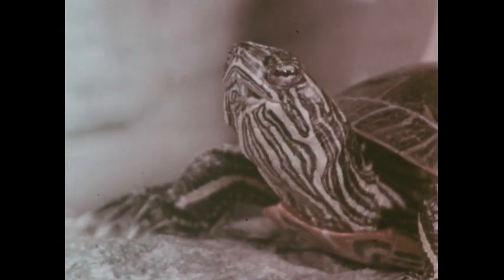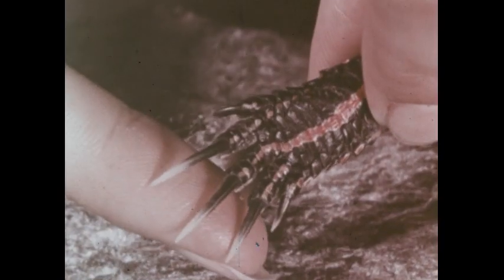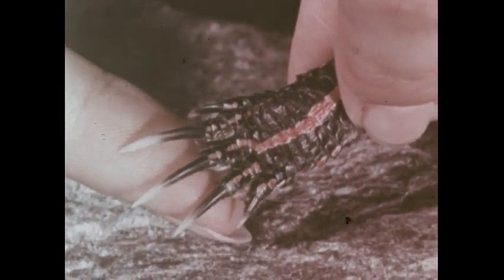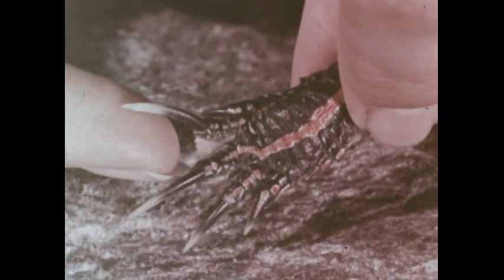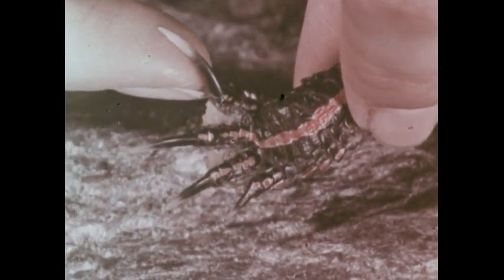When a turtle closes its eyes, the bottom eyelid goes up. The turtle has sharp claws, which it uses for holding and tearing its food. Between this turtle's toes, there are pieces of skin.